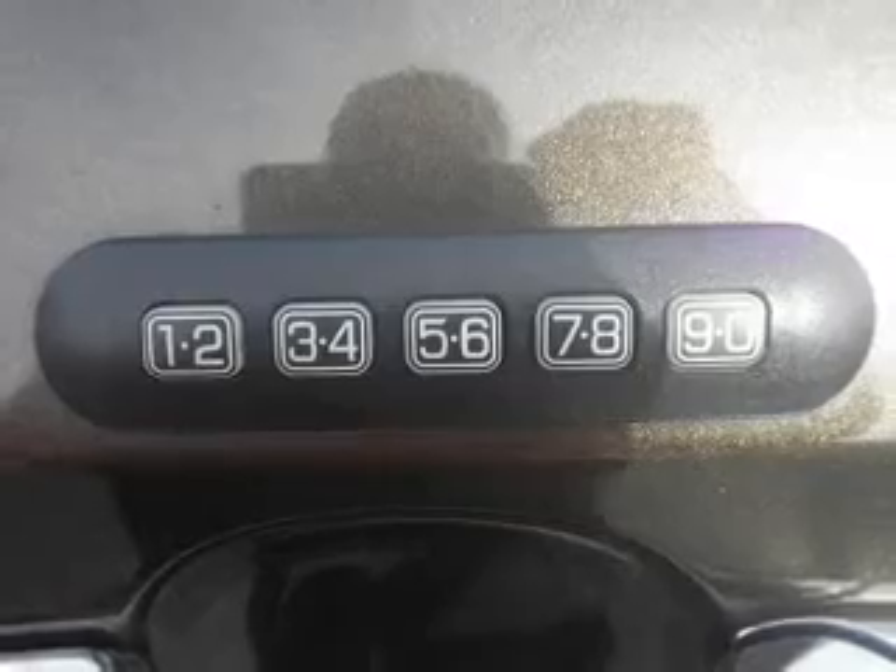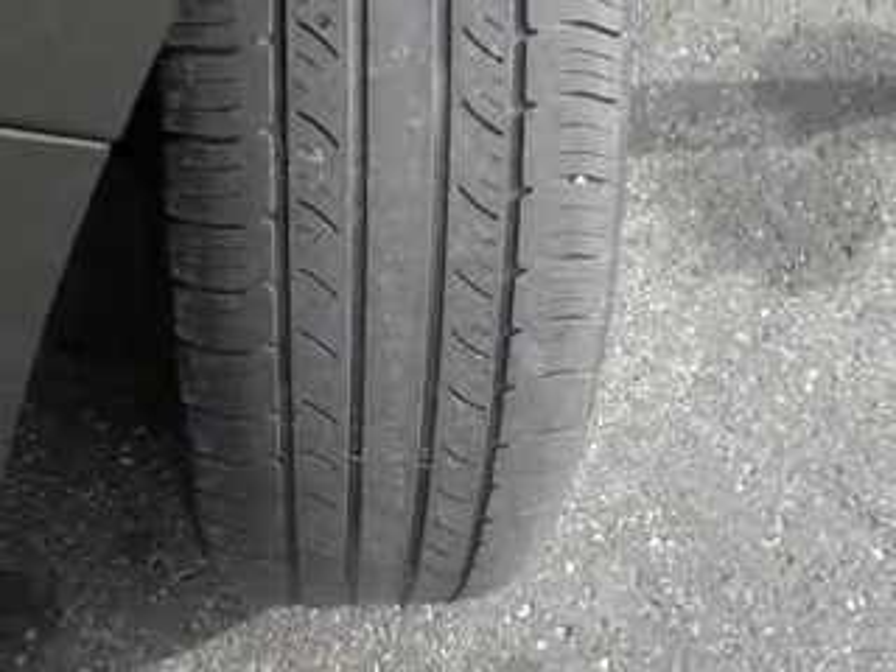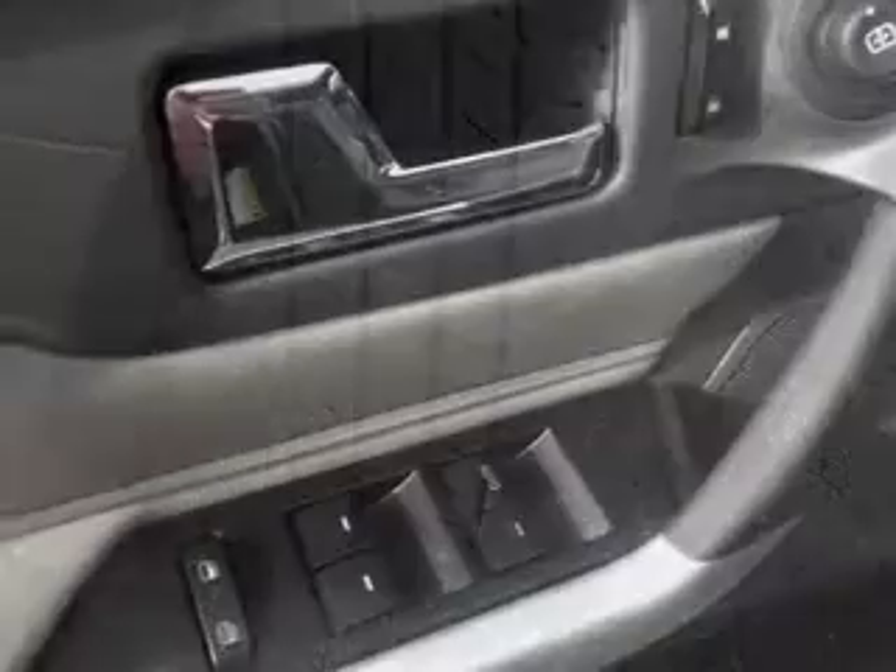Power door locks, power windows, cruise control, an AM-FM stereo with a CD player, satellite radio, power mirrors, power steering.